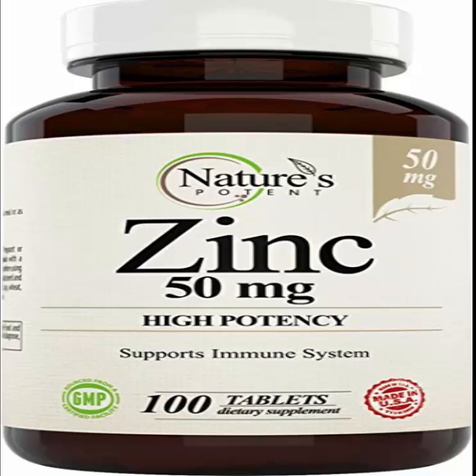Several studies have shown that taking zinc orally helps reduce acne. In one study, 48 acne patients were given oral zinc supplements three times per day. After eight weeks, 38 patients experienced an 80 to 100 percent reduction in acne. The optimal dosage of zinc for acne has not been established, but several studies have shown a significant reduction of acne using 30 to 45 milligrams of elemental zinc per day.